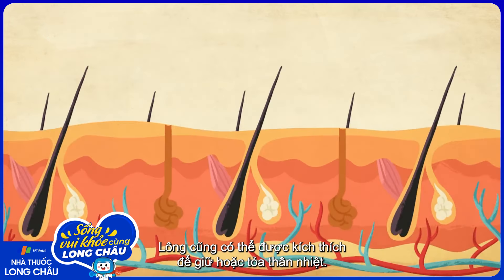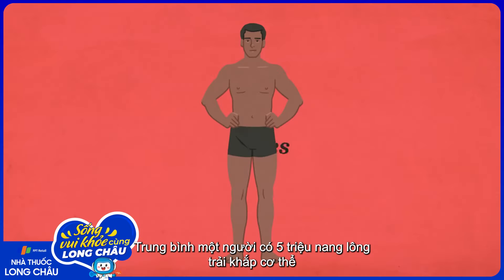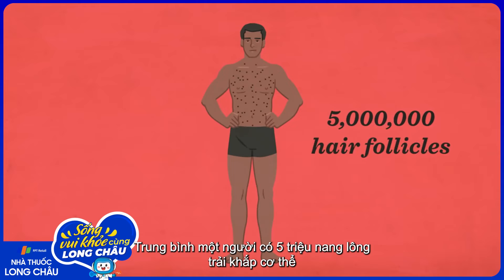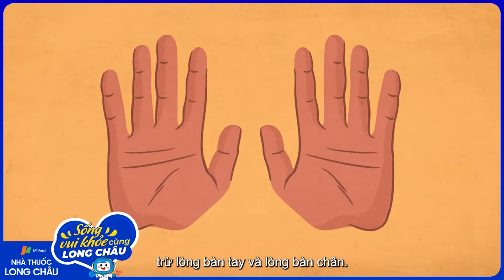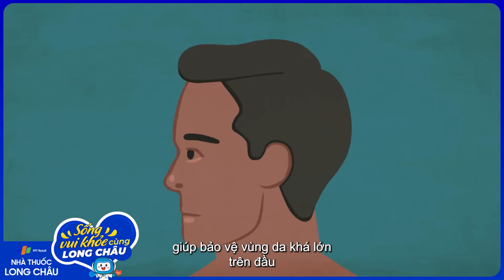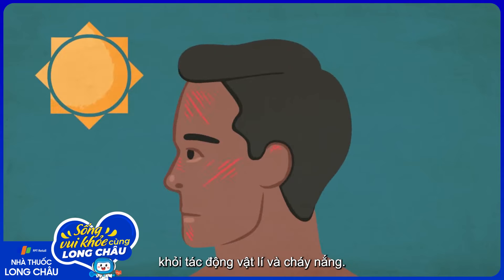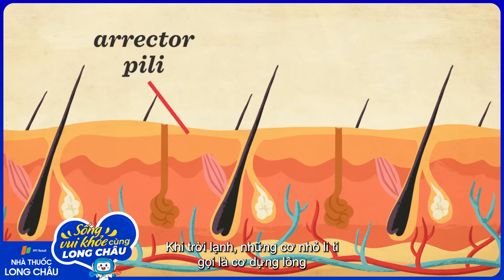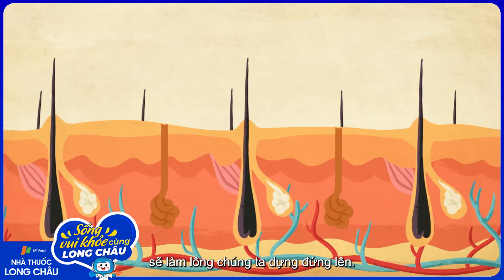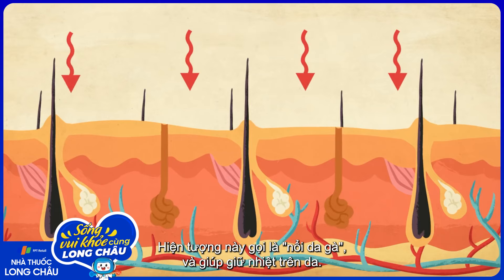Hair can also be stimulated to conserve or release body warmth. The average human has five million hair follicles embedded everywhere on the body, except the palms of your hands and soles of your feet. 90,000 to 150,000 of those are on your scalp, where they help shield the large surface area of your head from physical damage and sunburn. When you're cold, tiny muscles called erector pili cause hair to stand upright across the body—the phenomenon known as goosebumps—and it traps body heat close to your skin.